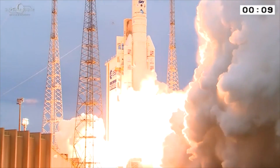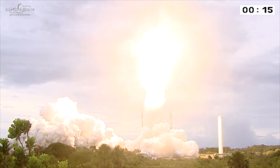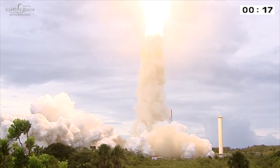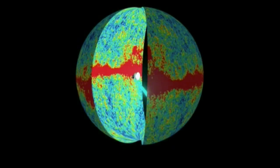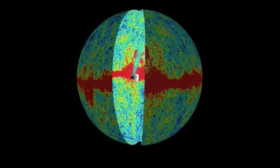To take a closer look at this light, the European Space Agency launched the Planck satellite in 2009 to survey the entire microwave background radiation visible in the observable universe over four years. Using the data collected, scientists were able to create a map of the entire early universe.